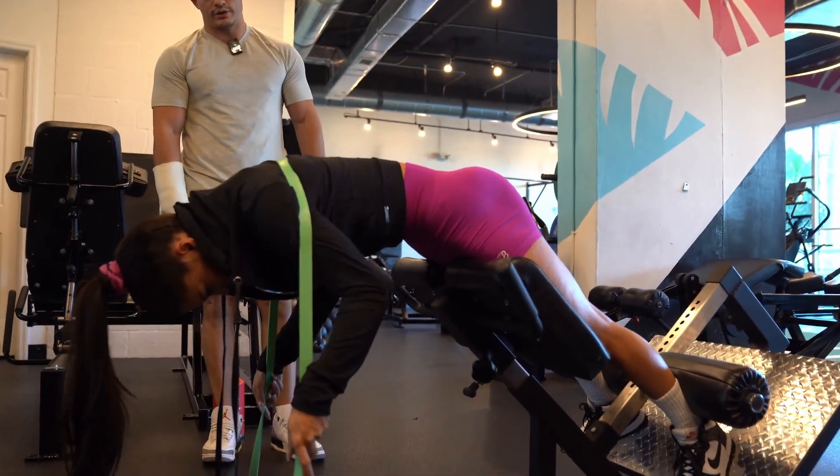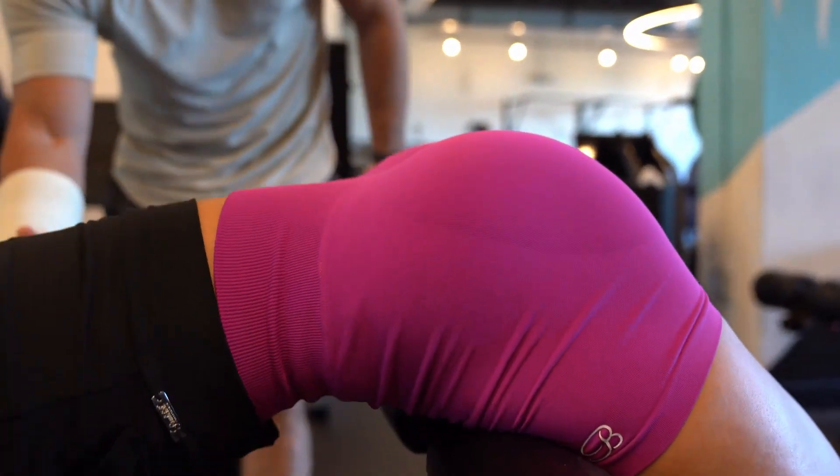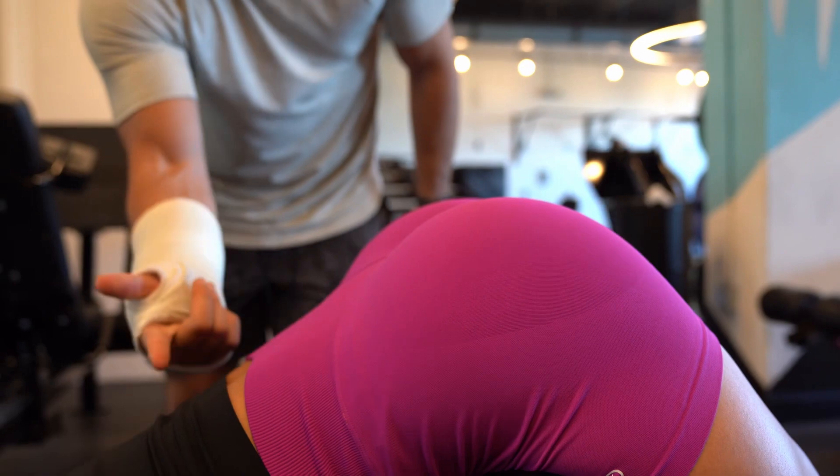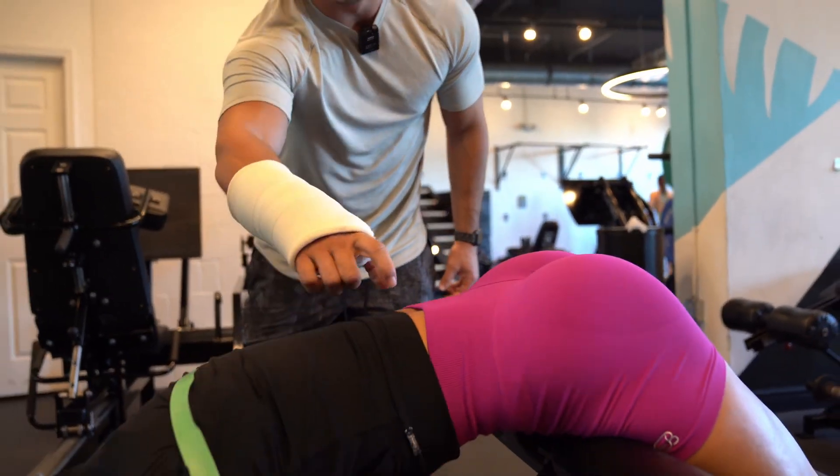She's thinking about pulling her pelvis down towards her hamstrings. If she focuses on just coming up, she's going to use more of the lower back — those muscles are still involved no matter what — but the intent should be to pull the pelvis down.